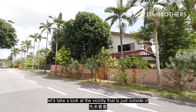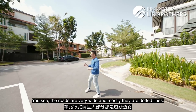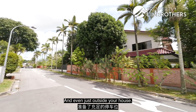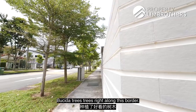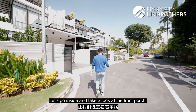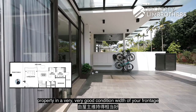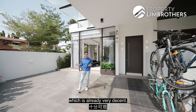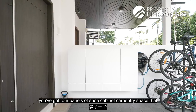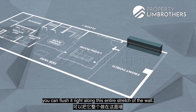Before heading into the unit itself, let's take a look at the vicinity just outside this property. The roads are very wide and mostly dotted lines, so you can have plenty of parking for guests along Seraka Road and outside your house. The owners have also done up some beautiful bushy trees along this border, bringing a very nice greenery view. The front porch width is about 9 odd metres, so you can easily park two cars here. Along this side there are four panels of shoe cabinet carpentry space already built in.